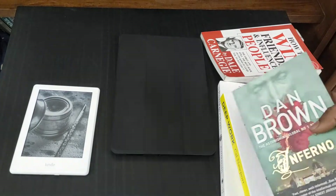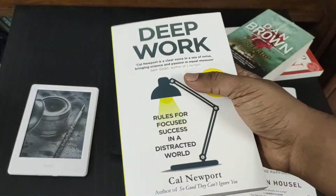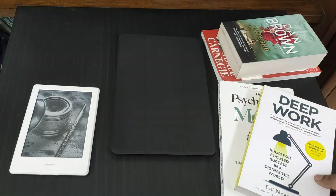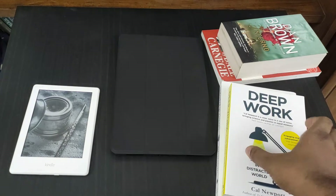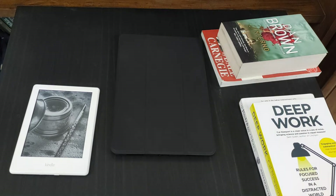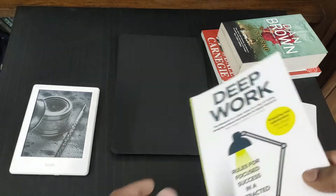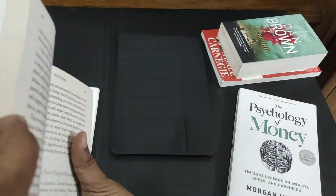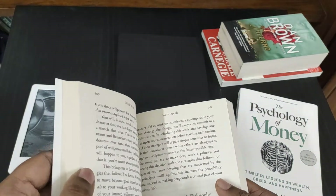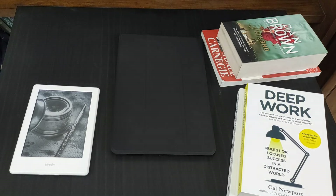When you hold a book, you get a sense of the amount of knowledge stored inside it. But the disadvantages are that carrying multiple books can get heavy, and it is also hard to read when you're lying in bed sideways — it's difficult to hold the book in that position.